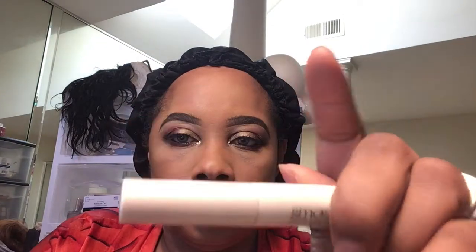So next I will be using the Voluminous Feline by L'Oreal — I know it seems to be a one-brand tutorial but it's not — and I will be applying this mascara onto my top lash. For my bottom lashes I'm using the Smashbox lash primer and then I'm going to use The Balm mascara after that in black.